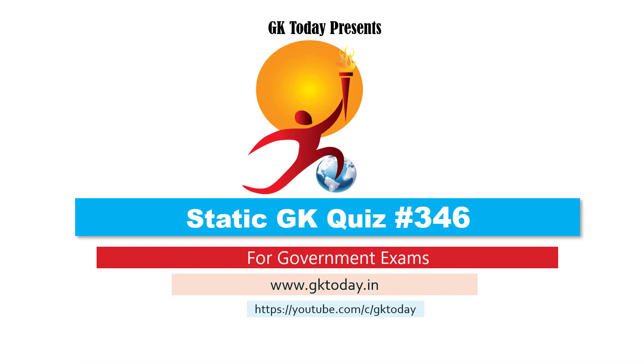Hello everyone, welcome to Static GK quiz number 346. This video is aimed to help you with your state and central government exams like SSC, UPSC, state PSCs, and banking and insurance related examinations like RRB, IBPS etc. I'm Rithraja from GK Today and I'll be taking you through this.